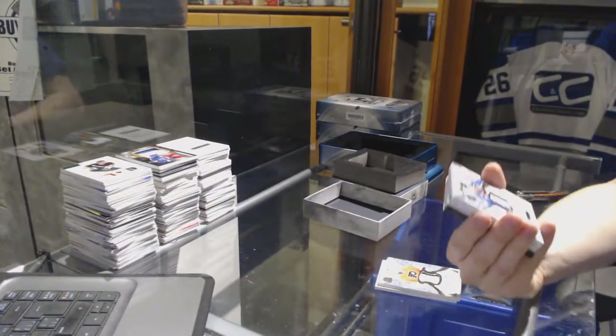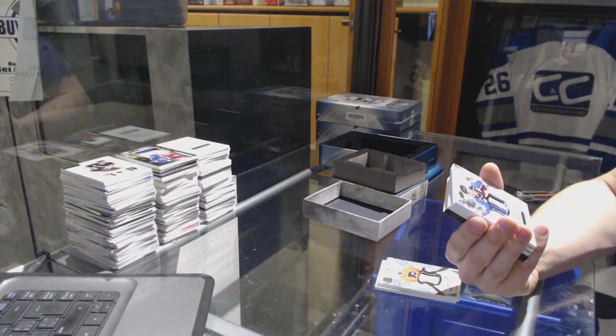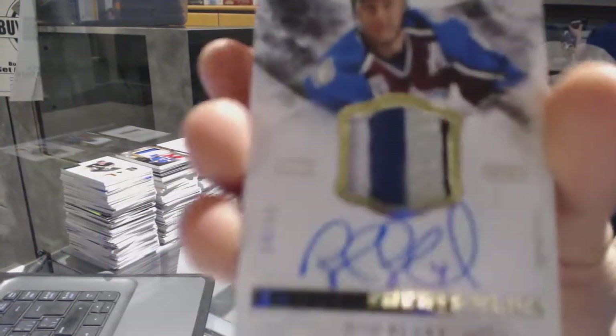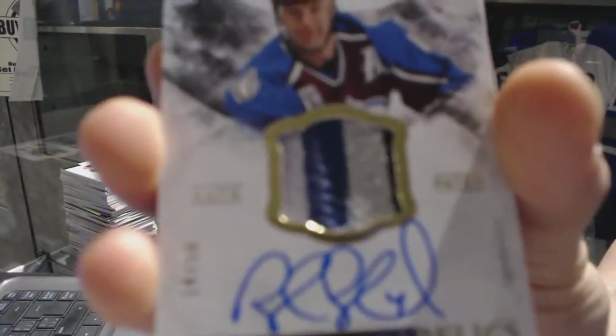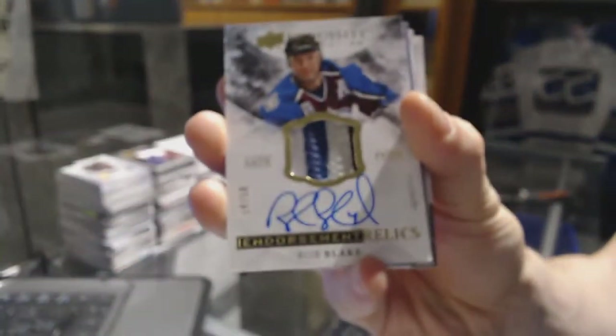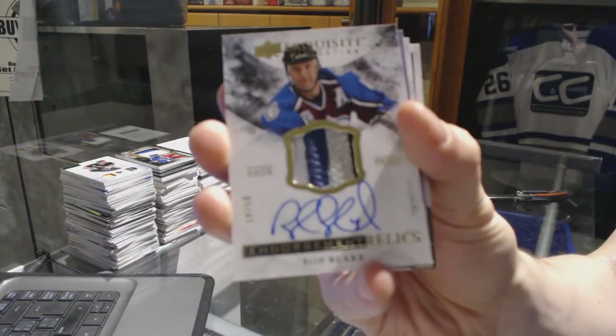We've got a four-color exquisite endorsement relics patch and autograph, number 1450 for the Colorado Avalanche, Rob Blake.